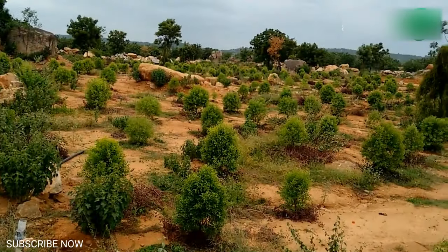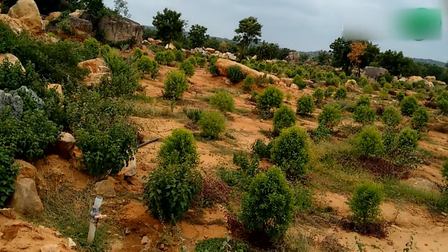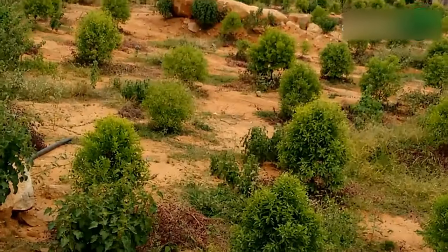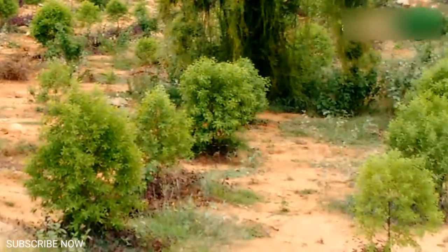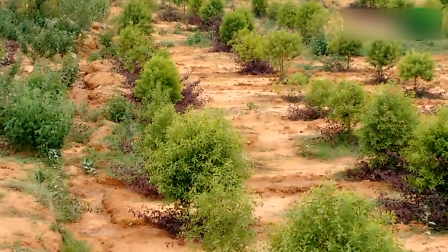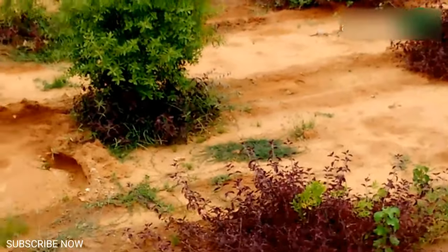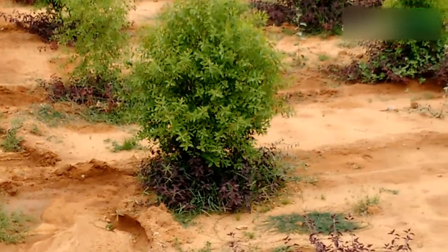Farming method: About 7 to 8 months old saplings that have grown up to a height of 1 foot are planted for cultivation. The ideal pH value of soil is between 6.5 and 7.5. Dig holes that have 1.5 feet length, width and depth, leaving a distance of 3 meters between them. Fill the holes with cow dung powder and soil before planting the saplings.